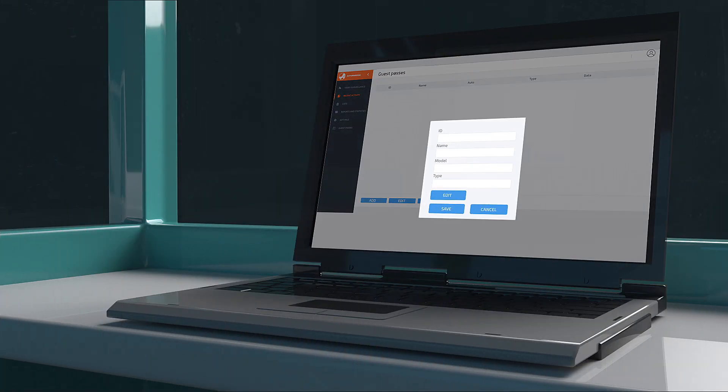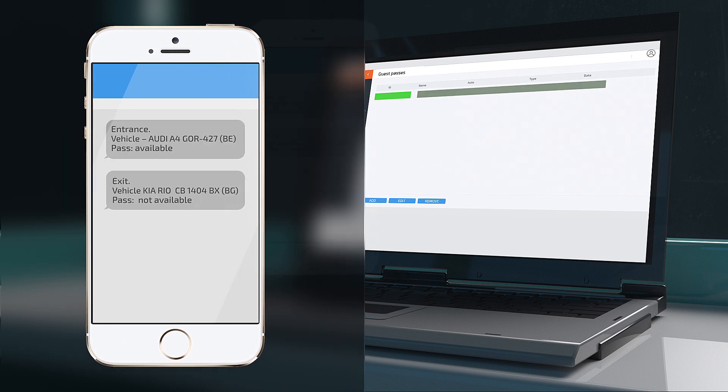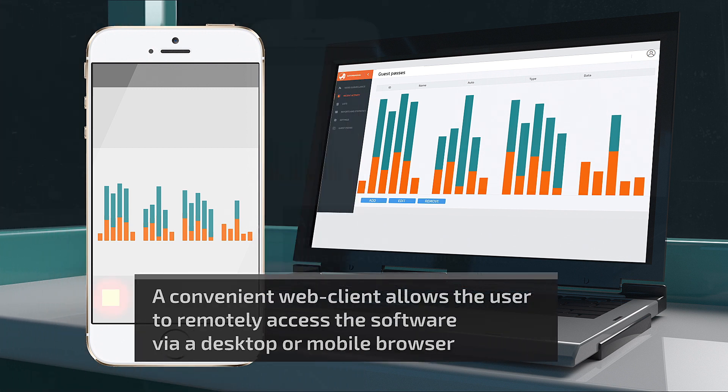Feature-rich functionality includes issuing vehicle passes, sending notifications about the passage of specific vehicles, generating reports, and much more. A convenient web client allows the user to remotely access the software via a desktop or mobile browser.